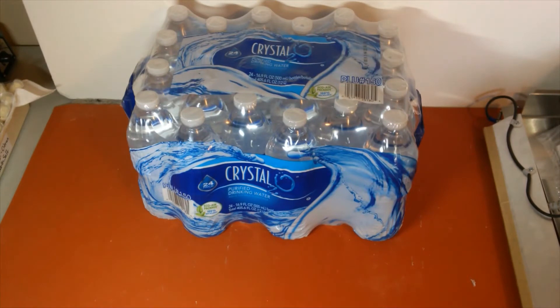This first item I found was a case of 24 water. These days it's been kind of rare to find these, and I was pretty fortunate to come across them at my local grocery store today. I felt really excited about this pickup.